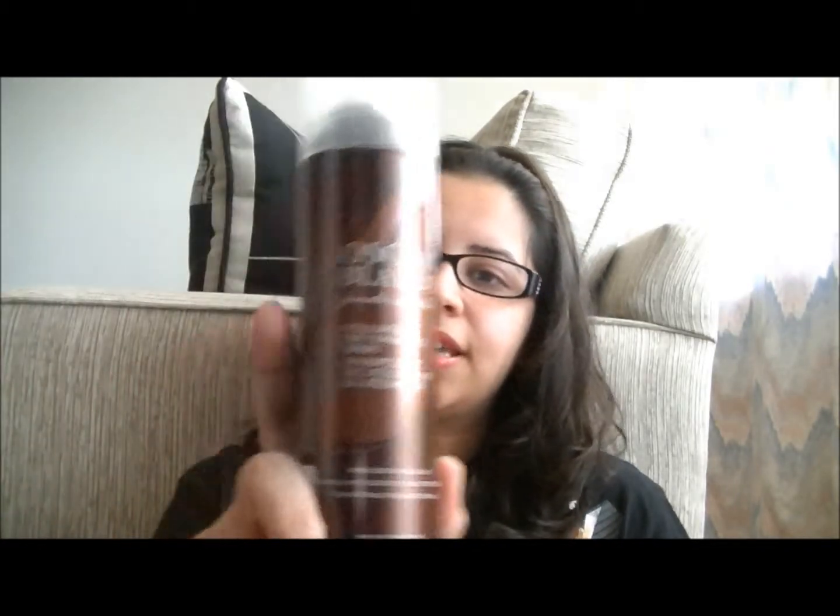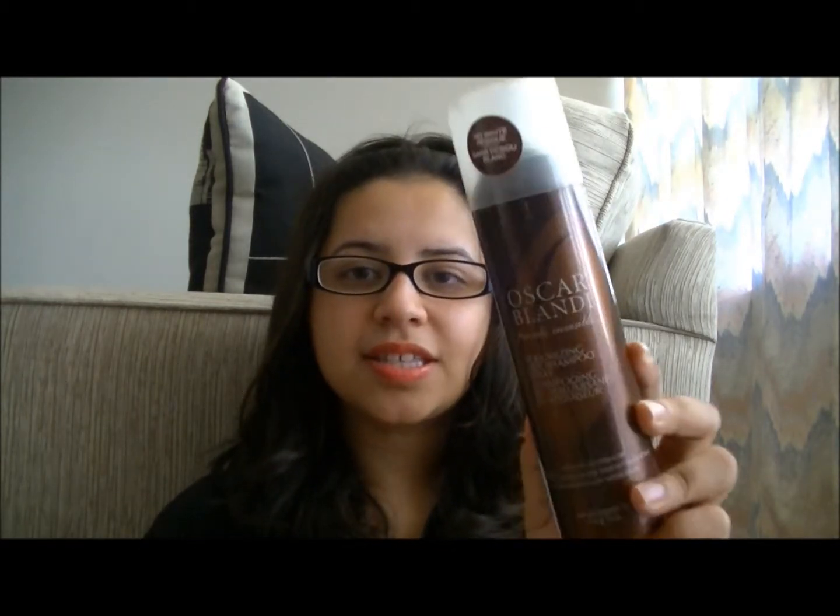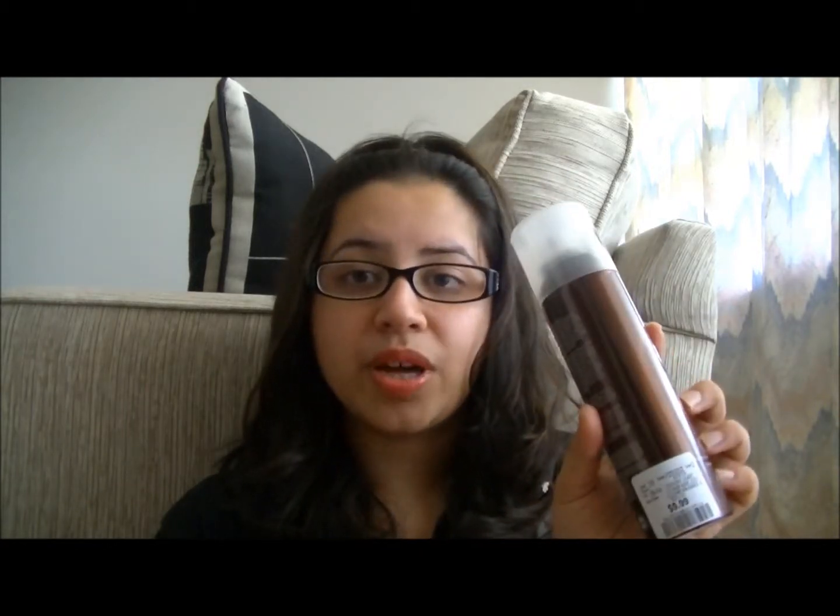Another hair care item is the Oscar Blandi Volumizing Dry Shampoo Spray. I love this dry shampoo. I've used quite a lot of different types of dry shampoos, high-end and drugstore. I know a lot of people rave about Batiste Dry Shampoo and I also love that one, but once I started using this, it is way better than the Batiste one. I got this for $9.99 from Winners — it's a discount store in Canada, like Ross and Marshalls. The original price is $25, so I don't think I would ever purchase it at full price, but for $9.99 it's perfect.